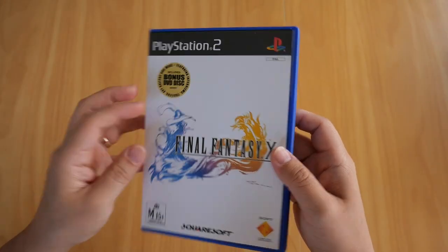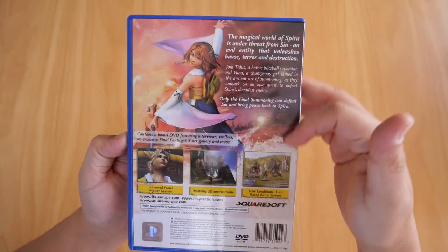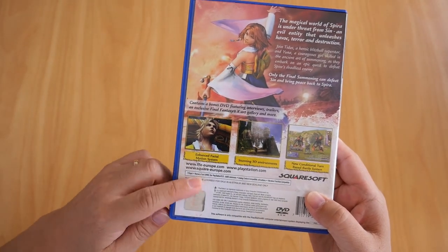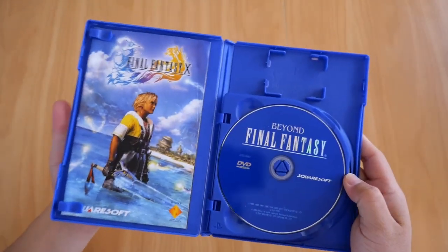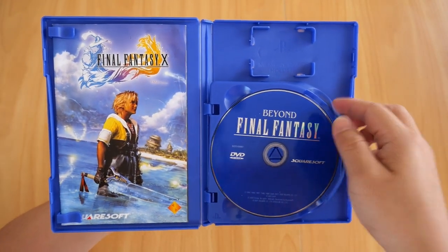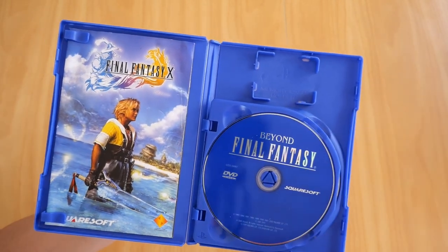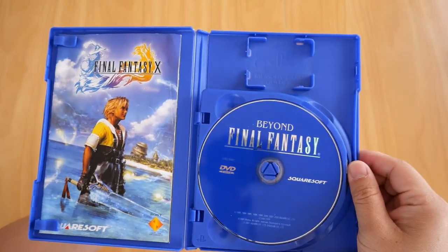There's the PS2 case. On the back there's a blurb, a couple of screenshots, some FMVs, and obviously the Sony Computer Entertainment holographic sticker. Inside, this DVD case supports two DVDs. There's also a placeholder for a memory card, so you can take it to a friend's house and pick up where you left off.